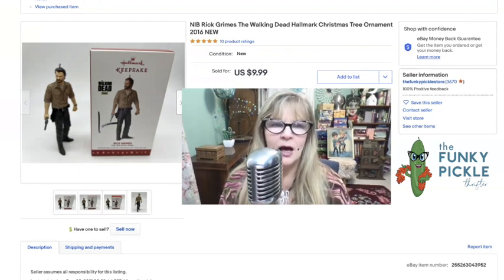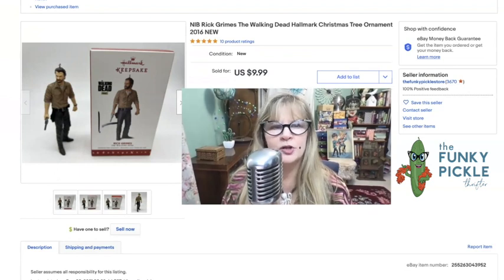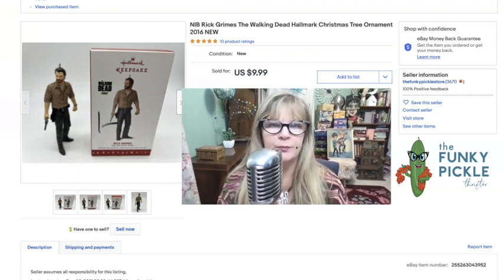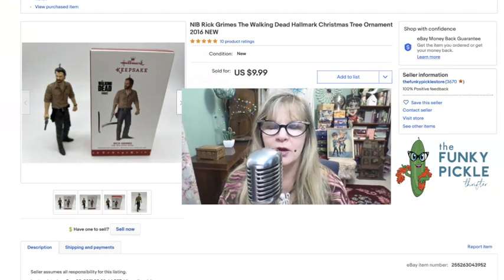This one seemed different — The Walking Dead. I do like buying Hallmark ornaments, but I try not to buy ordinary ones like a little angel or a little Christmas tree that seems more generic. I thought this one looked pretty weird — I've never seen the show, but that's Rick Grimes apparently. Sold it for $10.